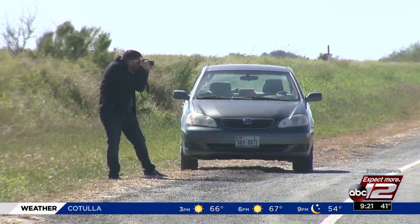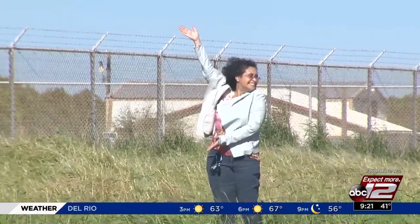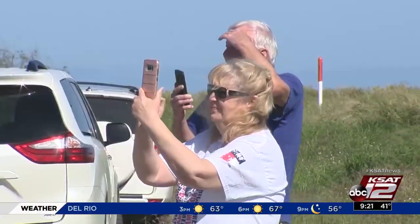Not only are locals coming to get a peek. "I think it's great. It's putting the valley on the map." But visitors are curious too. "When we first drove up, I saw it before he did. I was amazed. It was so close."